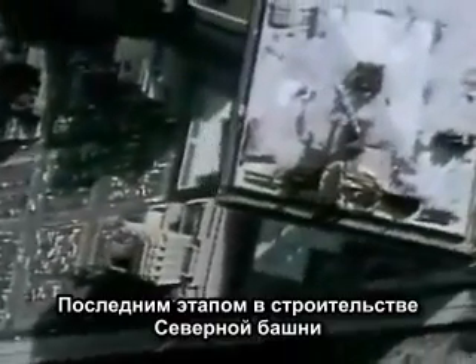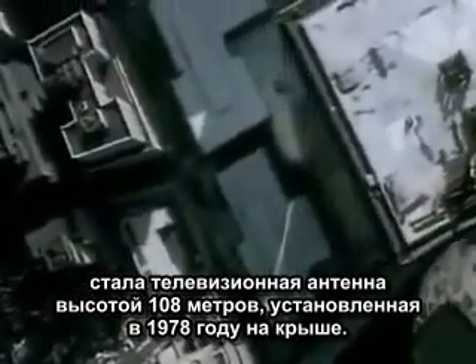A final addition to the north tower was a 360-foot television antenna, erected in 1978.